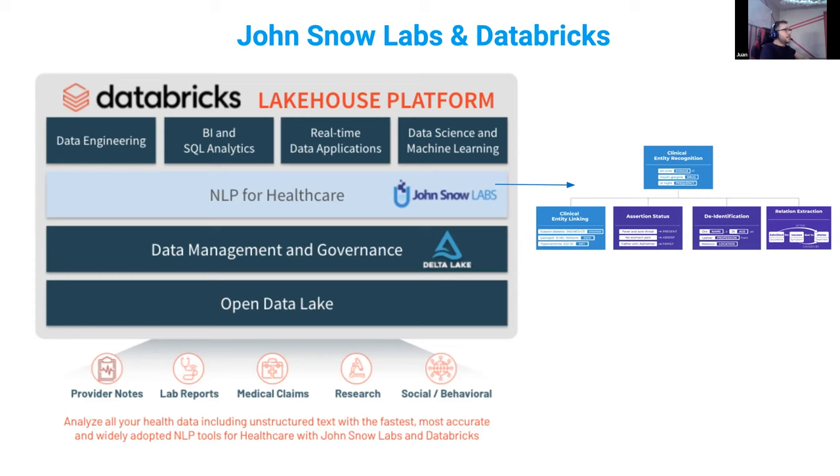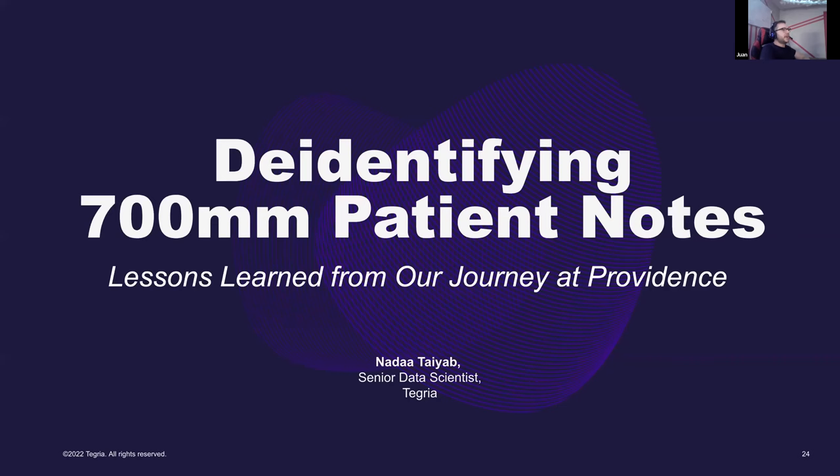Now I will hand it over to Nada Tayeb, who will explain the de-identification use case carried out with Providence Health. My name is Nada Tayeb, I'm a senior data scientist at Tegria. Today I'm going to tell you a little bit about how Providence is de-identifying patient notes at massive scale using Azure, John Snow Labs, and Databricks.